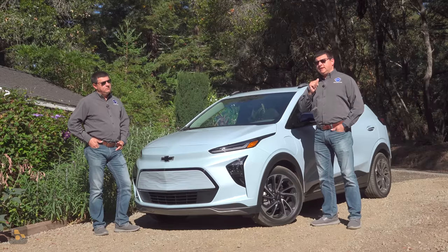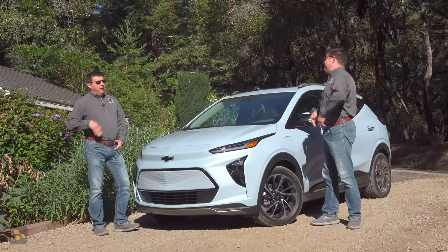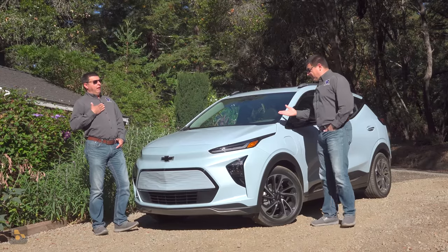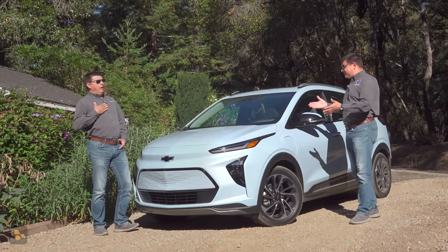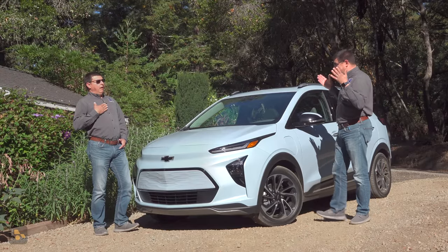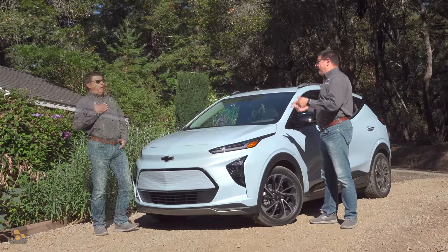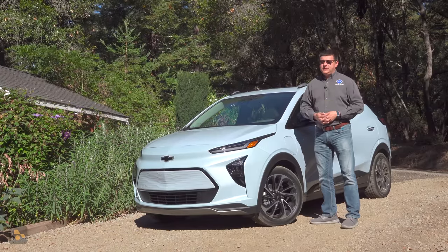And my response usually goes something like this: No shit, Sherlock, what'd you expect? The Chevy Bolt starts at $26,500. Of course it's not going to be as good as an electric car that costs $15,000, $20,000, $30,000 more. This Bolt EUV is still far less expensive than the average new vehicle in America or the average electric vehicle in America. So set your expectations accordingly.